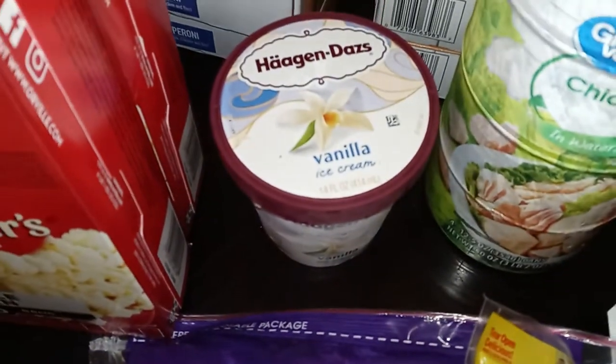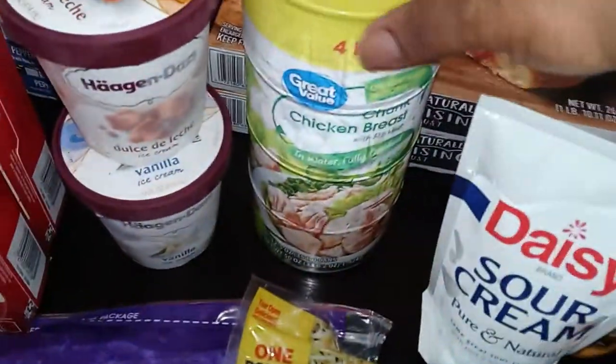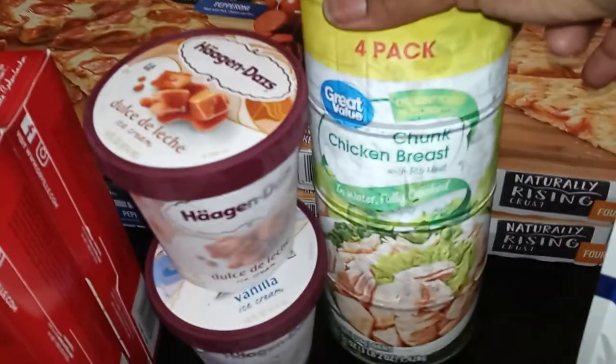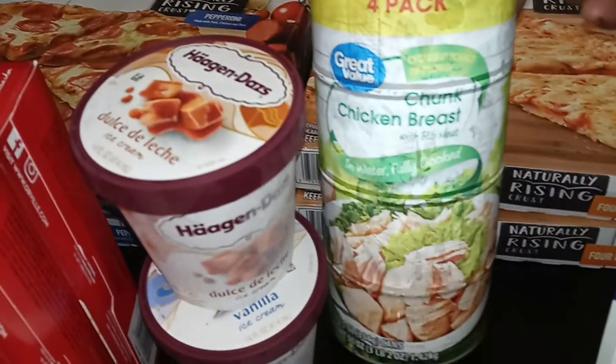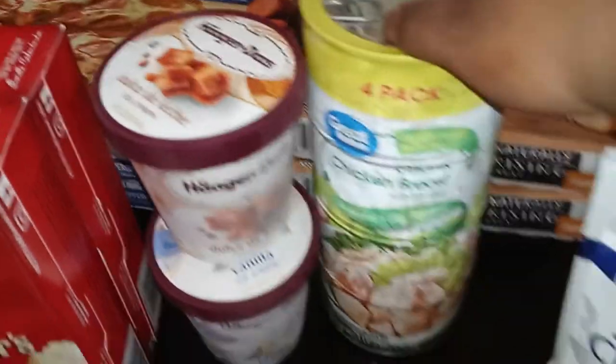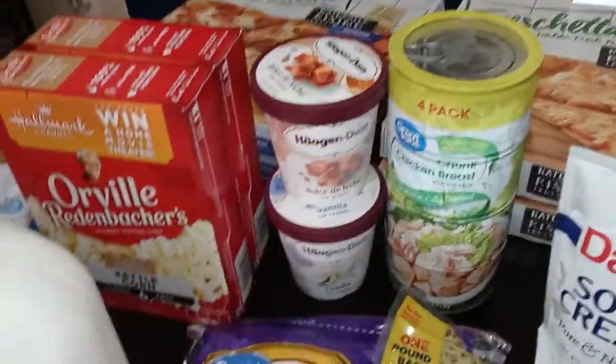I also got the caramel dulce de leche as usual and Tim wanted the vanilla bean — both Häagen-Dazs. I ended up getting this canned chicken. If y'all saw the pantry organization video, I was out of chicken and only had tuna, so I need to add this. I'll probably get another one next week to stock up.